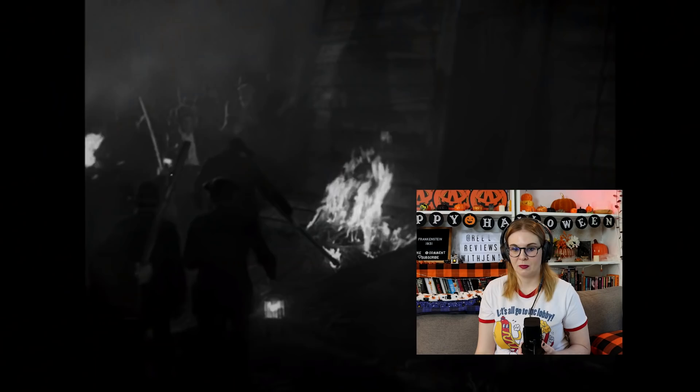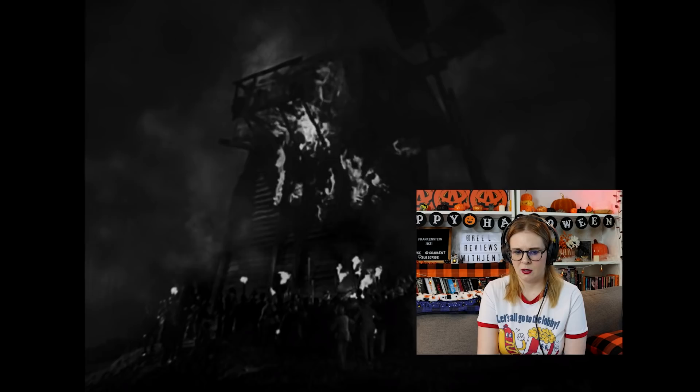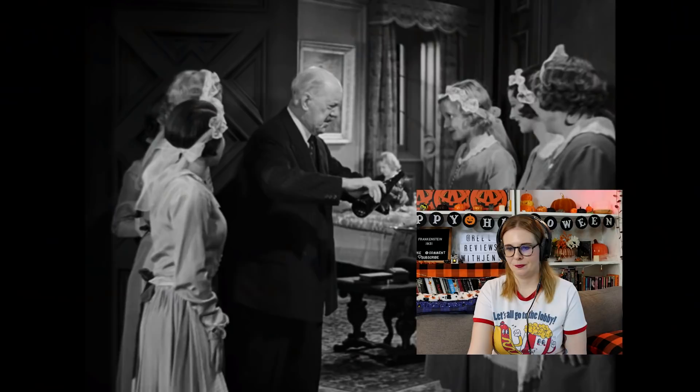I don't know how tall that is but I feel like the fall alone would kill you, let alone being chucked onto a windmill. They're gonna burn him alive! Was the monster trying to toss him down because that's what he thought Frankenstein wanted — like he wanted to leave? That looks very much like they just set a real windmill on fire. Oh poor monster. Oh no, he's trapped.